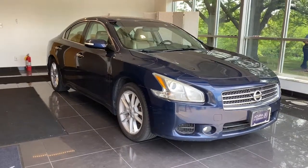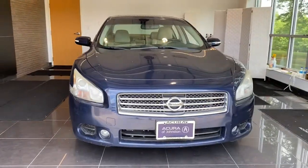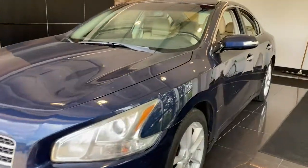Here is a wonderful 2011 Nissan Maxima. This vehicle is an outstanding buy with fewer than 100,000 miles on the odometer. Here's a high performer with a penchant for safety, the Nissan Maxima.